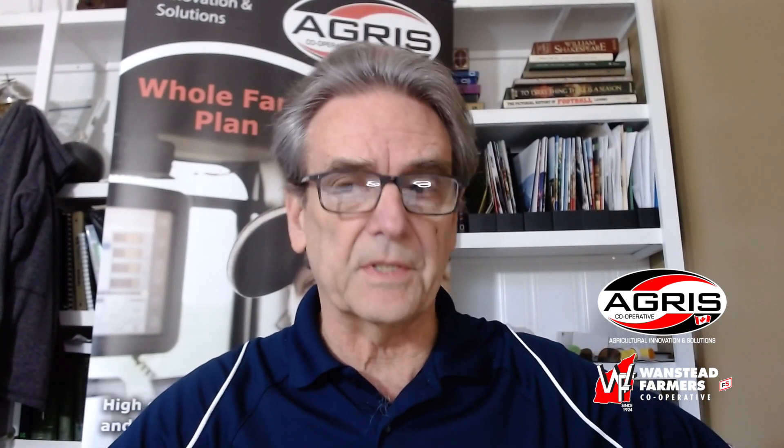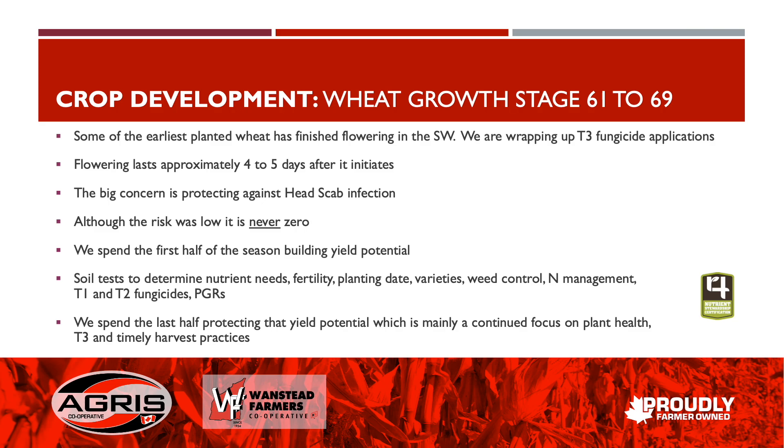Continuing on with crop development, focusing on our winter wheat growth stages — in particular between 61 and 69, which is flowering to end of flowering. Some of the earliest planted wheat in the southwest has finished flowering, and we're wrapping up our T3 fungicide applications as we speak. Flowering lasts approximately four to five days after it initially starts.